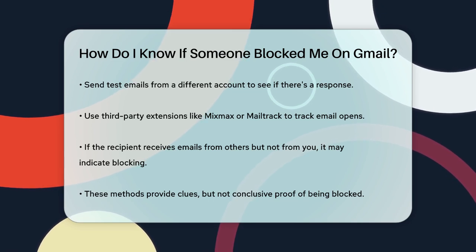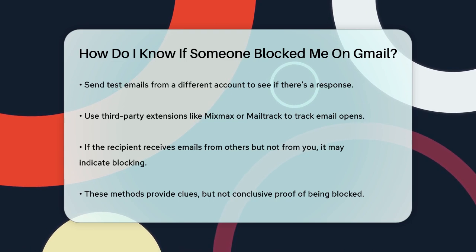While these methods don't provide a definitive answer, they can give you strong clues about whether someone has blocked you on Gmail.